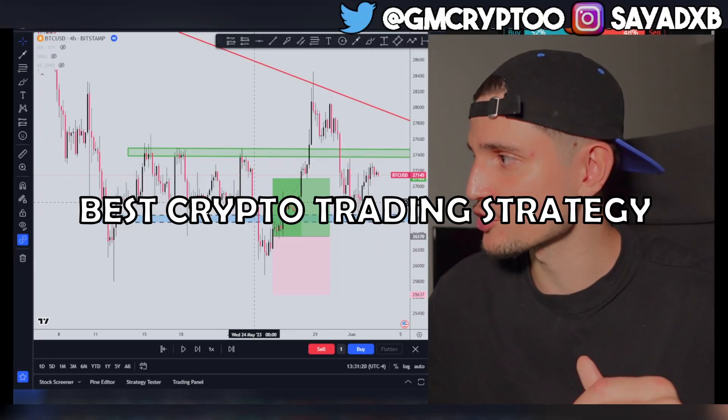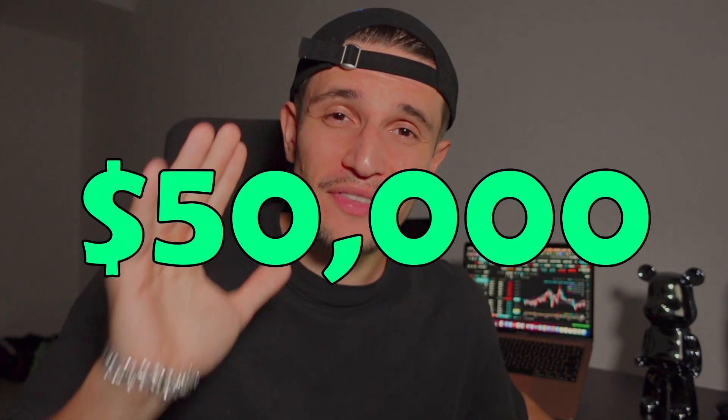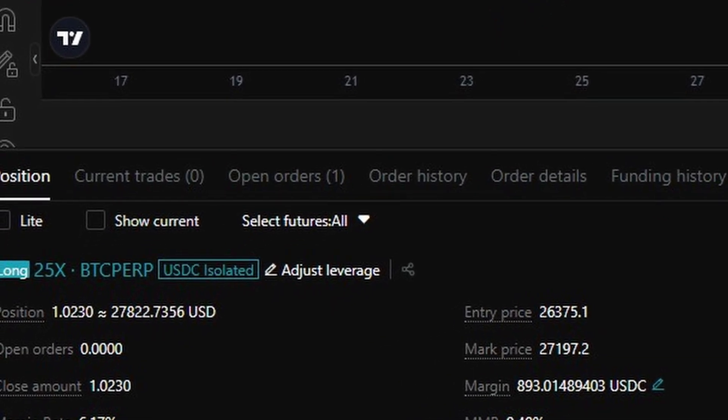In today's video I will show you one of my best crypto trading strategies that made me over $50,000 just this year. No indicators, very easy to implement and it's just not complicated. If you watch this video until the end I will also show you a great trading example on Bitcoin where I just made around $850 in about three days.